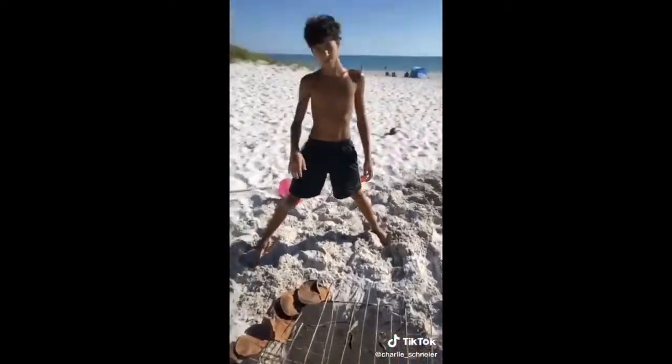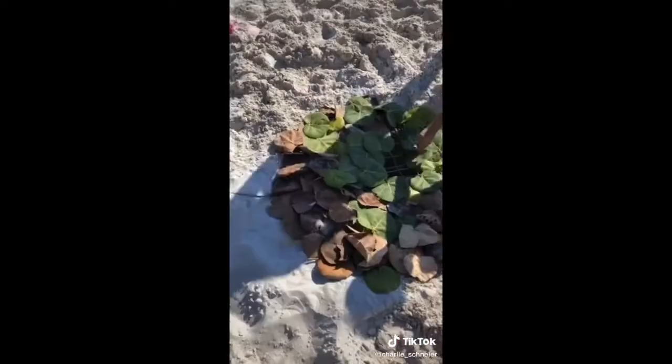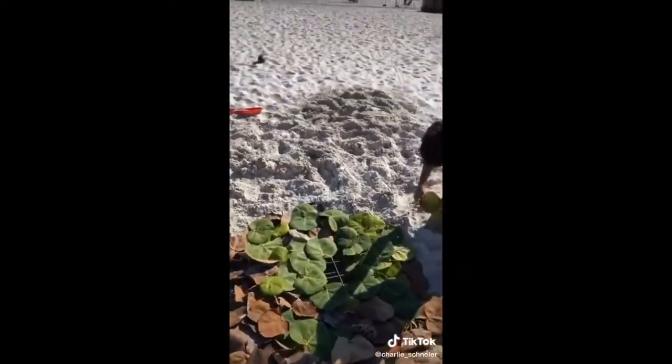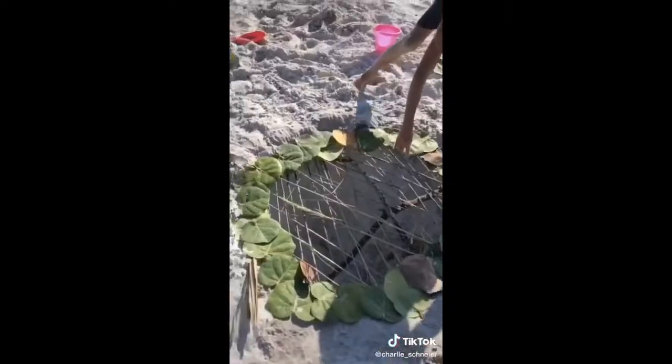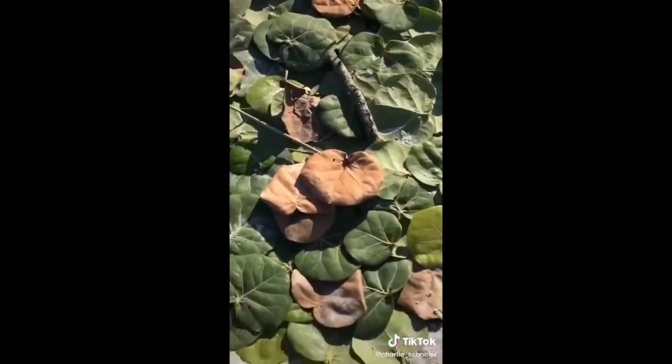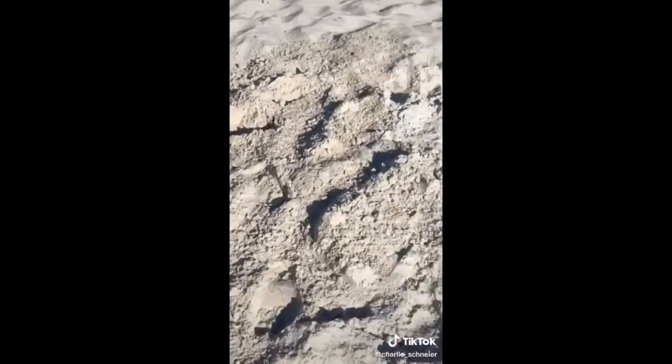This hole obviously wasn't deep enough — we had to dig it down at least a few hundred feet. We put reeds and then leaves over it, and then sand on top so that you can't tell it's a big hole. It collapsed, but it's okay because we went and built another one with bigger and stronger sticks, again leaves, and then put the sand on top of it, and it looked fantastic.